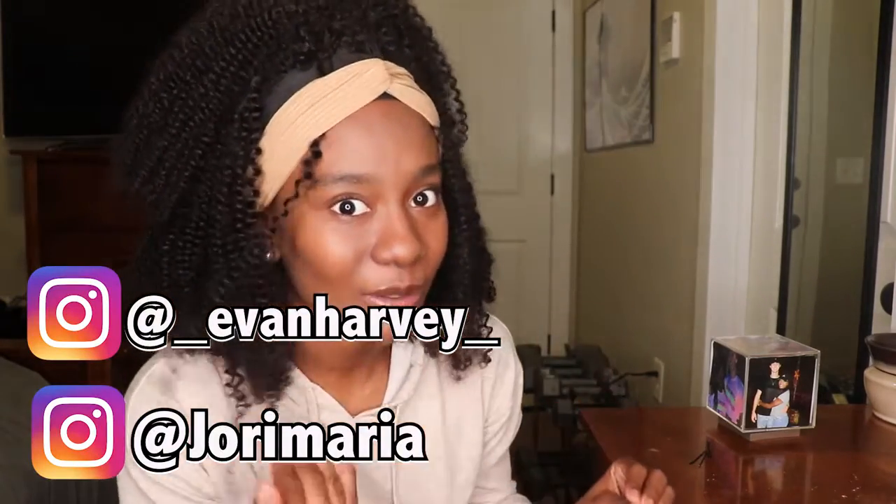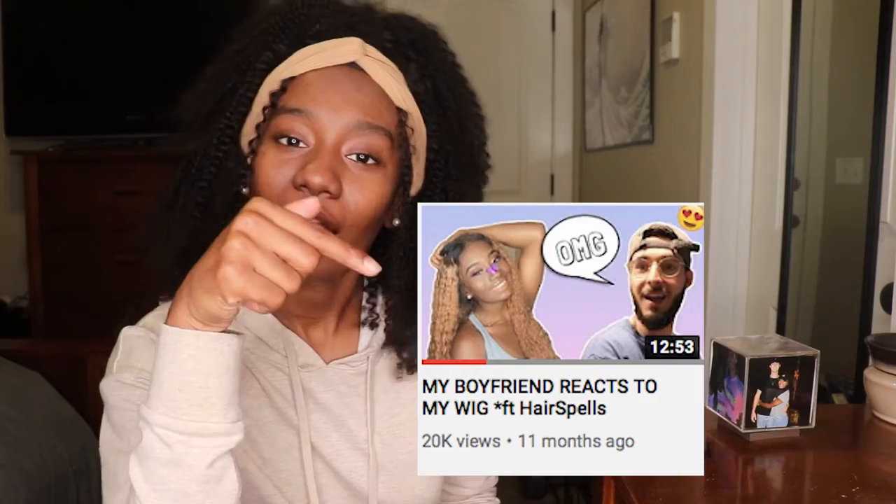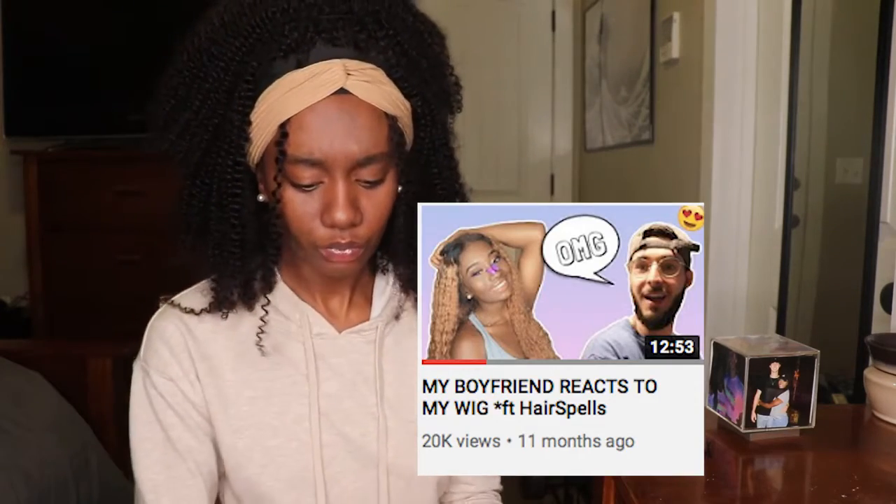Welcome back to another video! Today is a hair review and I'm so excited because y'all know I love me some hair. Today's video is actually sponsored by Hair Spills. I've worked with Hair Spills before — check out my last video where I worked with them. I love their quality of hair and I love how it looks on me.